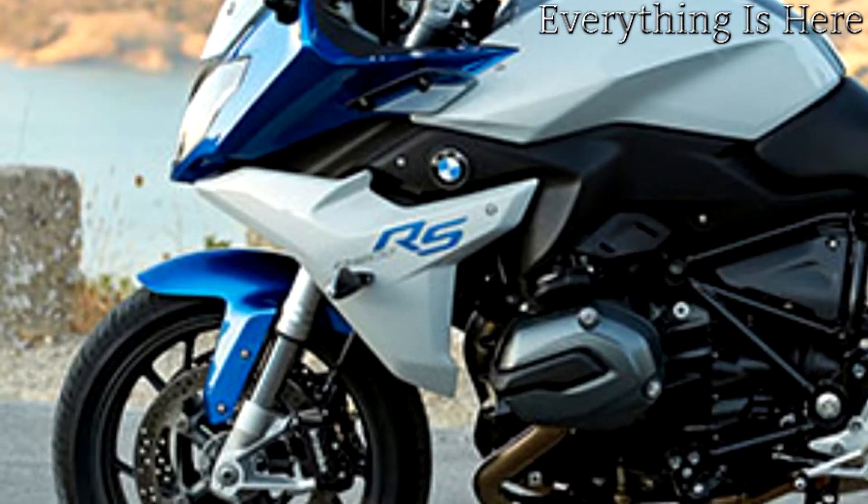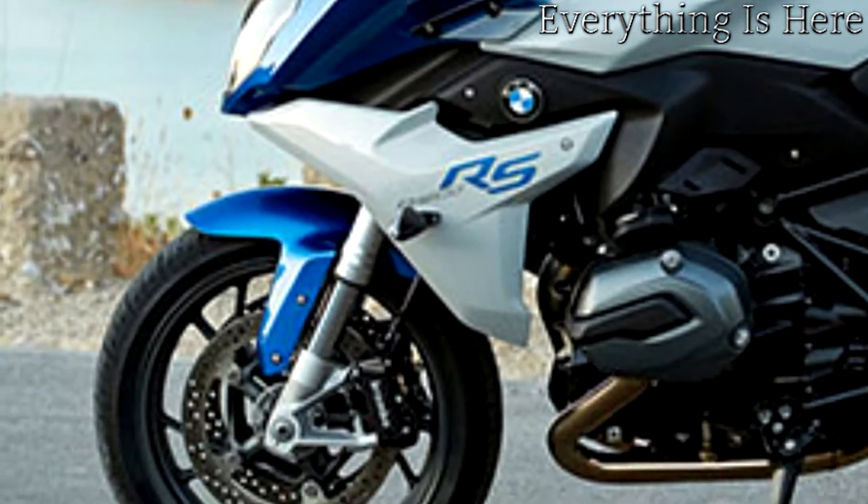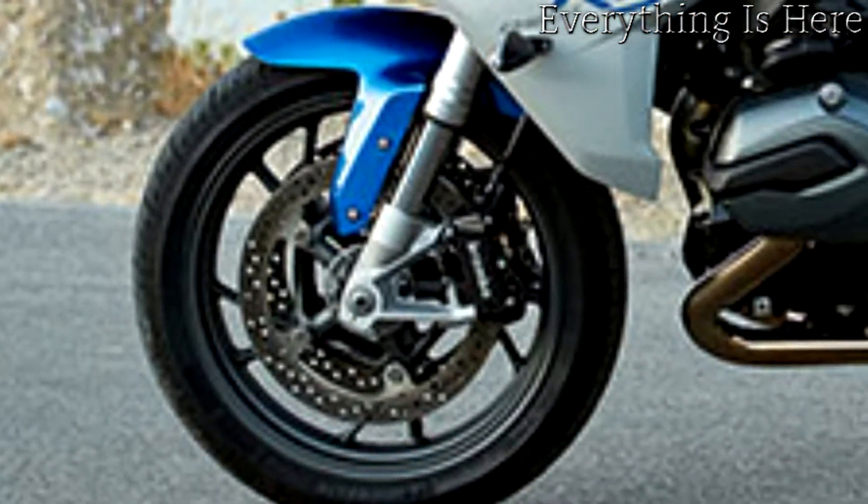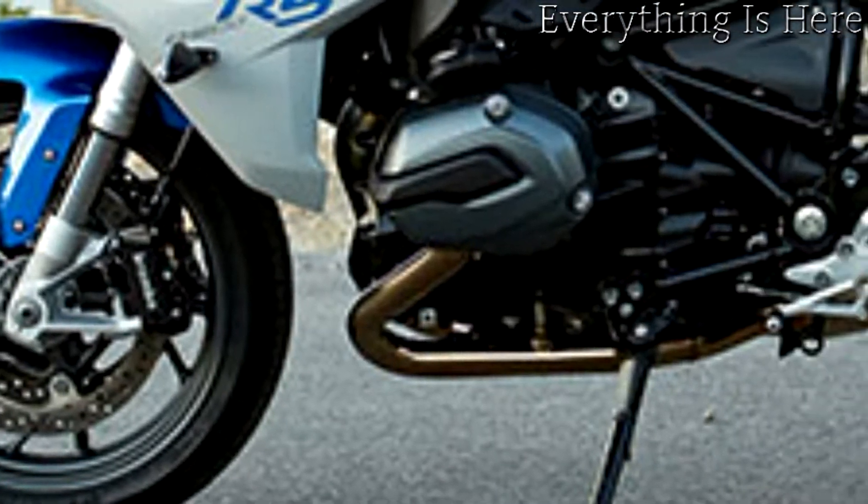Thanks to its relaxed, sporty seating position and its perfect wind and weather protection, the bike offers an entirely new ride feel when traveling fast and riding along country roads in sporty style.